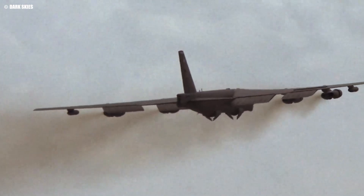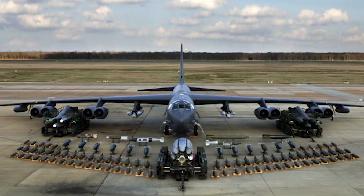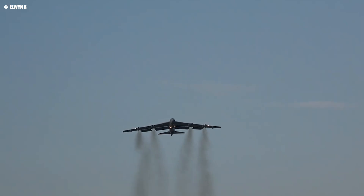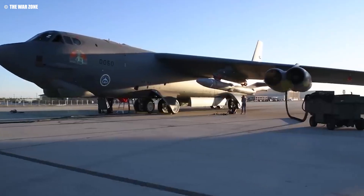Over the years, the B-52 has participated in a wide range of missions, from strategic bombing to maritime surveillance, electronic warfare, and even precision strikes. This versatility is a key reason the aircraft has remained in service for so long, outlasting many of its successors.